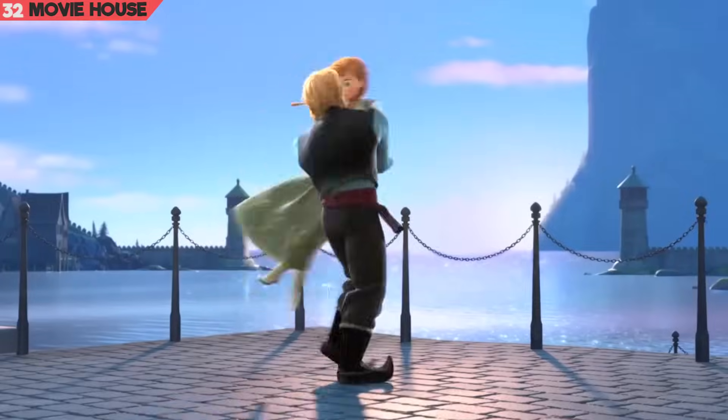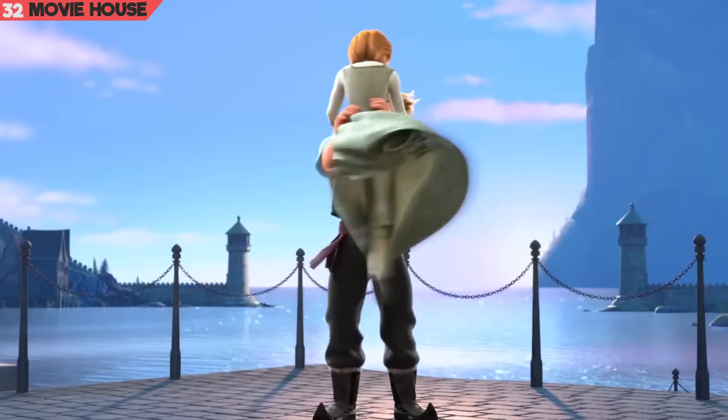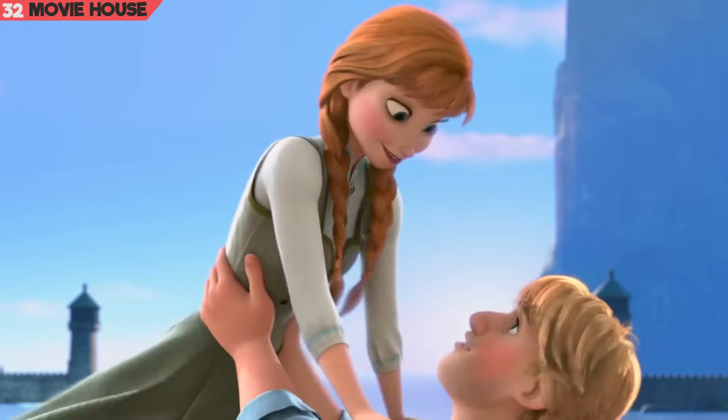Mistake 32. And yet another glitch involving Anna — we're starting to suspect if it was intentional. Was Anna a hologram? Just kidding. Look again: Kristoff's thumb momentarily seems to pass through Anna's torso.